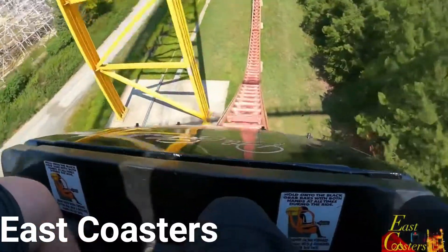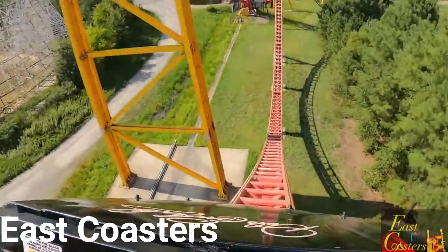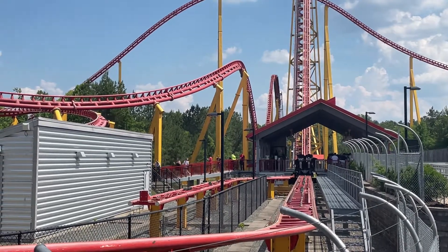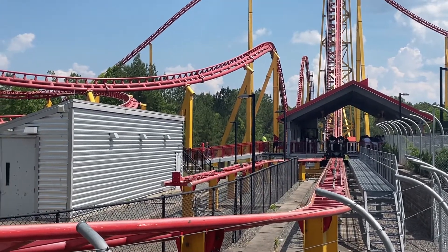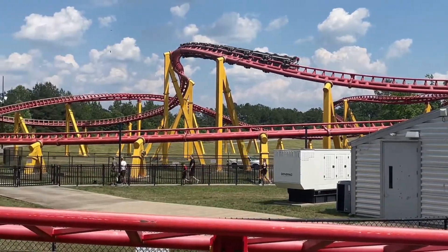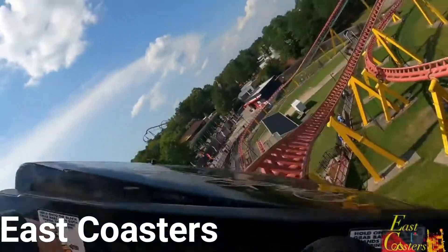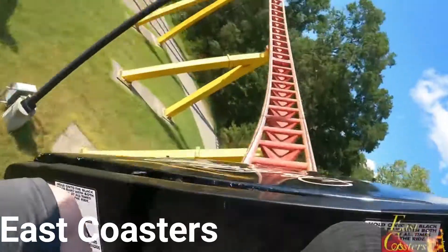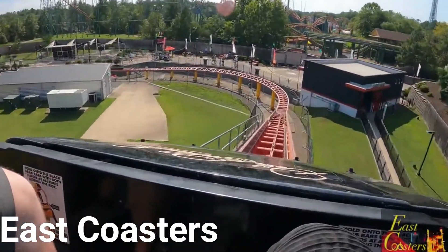Then you're going to go into by far the worst part of the ride: the trimmed airtime hill — the dreaded trim. This trim does kill the airtime on the hill, but you do still get some strong floater, or maybe some weak floater. Either way, you do get airtime. After that, you go into another airtime hill that curves out, and then one more final high-banked snappy turn, which is still very snappy even though the ride really did slow down from that trim hill. Then that concludes a very quick, snappy transition into the final brake run.